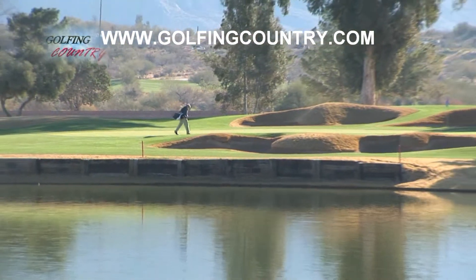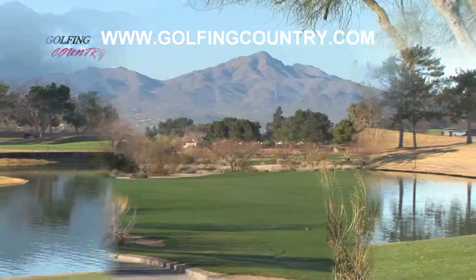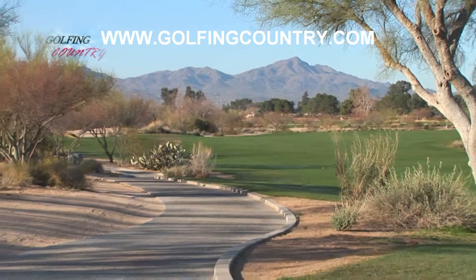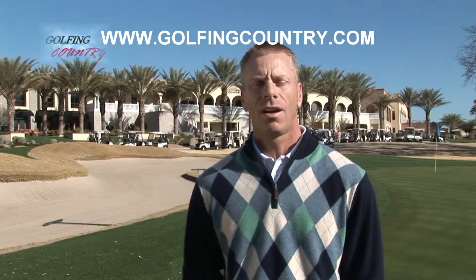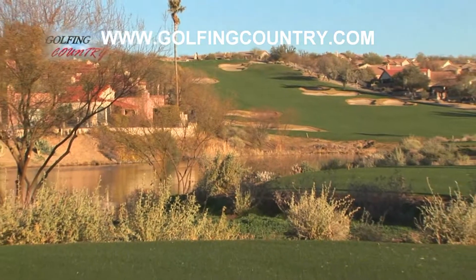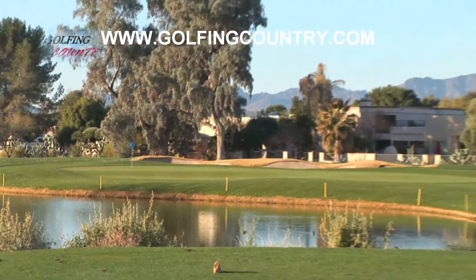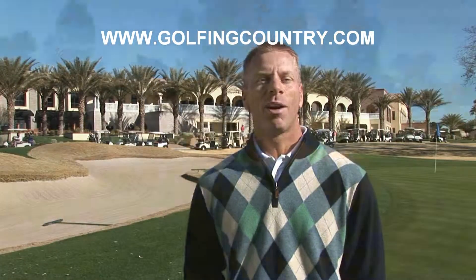Golf Digest ranked us one of the top 75 resorts — that was a nice honor to get. The Catalina golf course can be played from as far as 7,200 yards or as short as 6,000 yards. The Sonoran is a par 70 at 6,500 yards, but definitely has challenges. With 5 sets of tee boxes, it's suitable for every make and model of golfer.